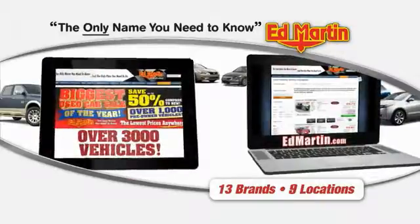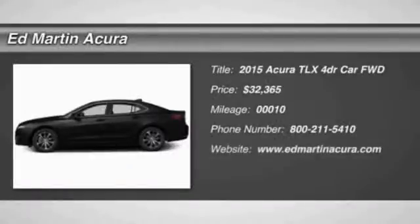Thank you for clicking our video. The 2015 Acura TLX.